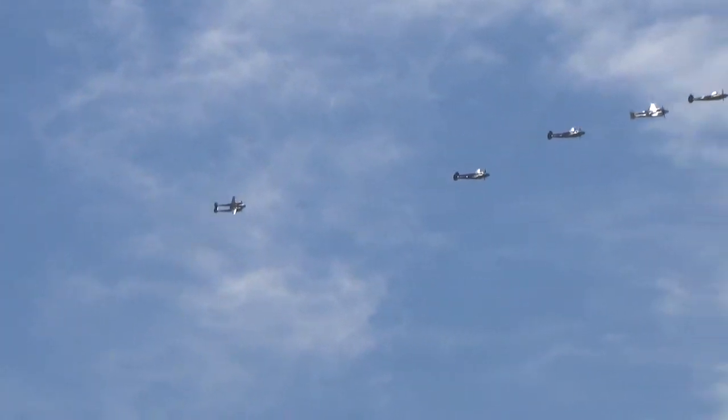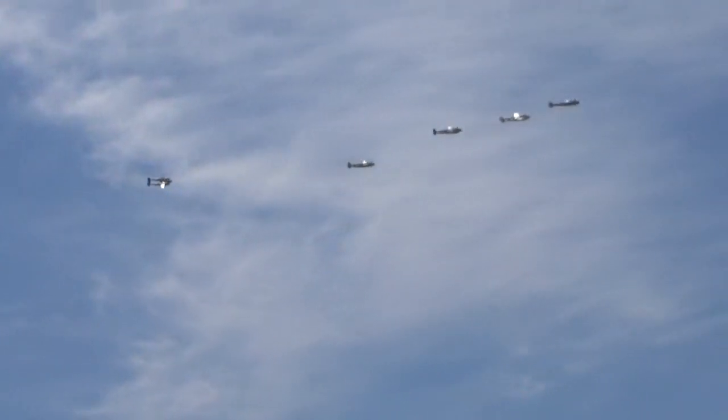Now take a look at those. There's a P-38J in the lead, P-38L is second, P-38F Glacier Girl is third, followed by two more J models.